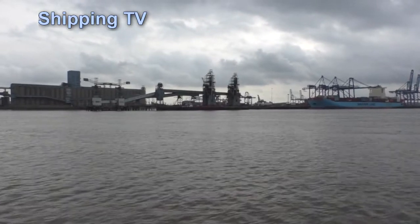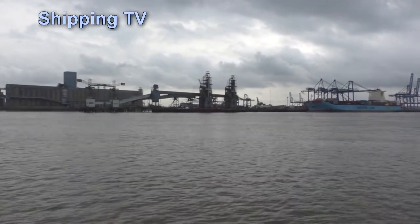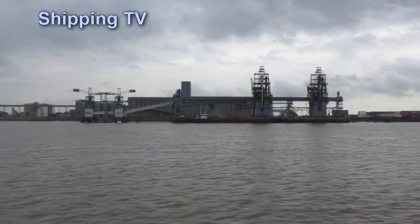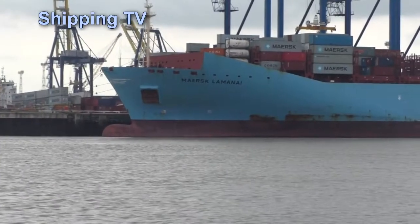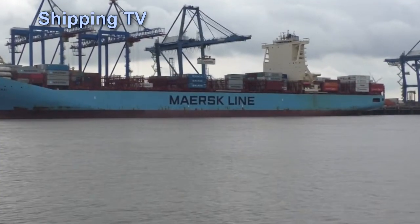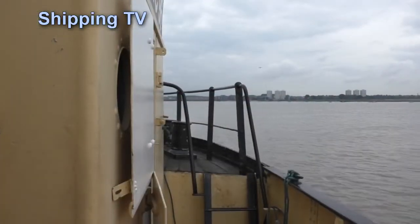We're now passing Tilbury Dock, first opened in 1886, which still handles a wide range of cargo as well as dealing with the ubiquitous container. The container terminal is still busy but has lost some services and trade to a downriver rival we'll be passing soon — London Gateway.